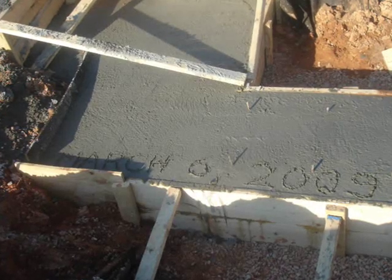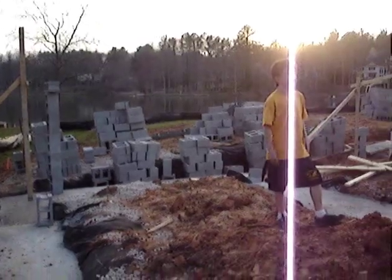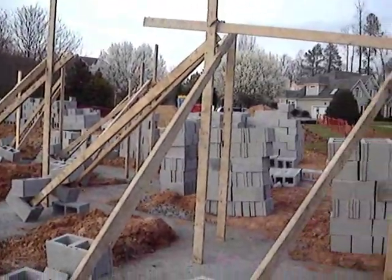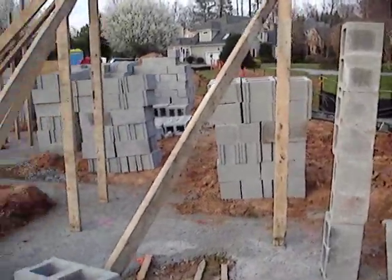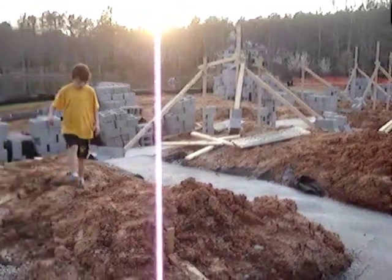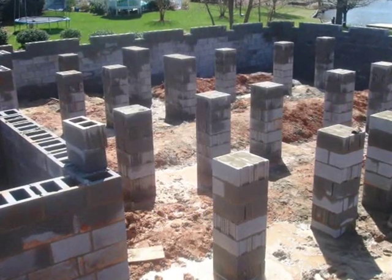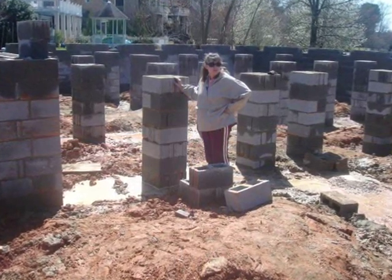When they got done, the kids and I wrote the date in the concrete: March 6, 2009. Next, they delivered about 25 pallets of cinder blocks to form the walls of the crawlspace, putting them together with mortar layered between the blocks to act like glue. A crew of masons came in and used all these cinder blocks to make the walls and the piers you see in the middle of the crawlspace — this is the foundation of the house.